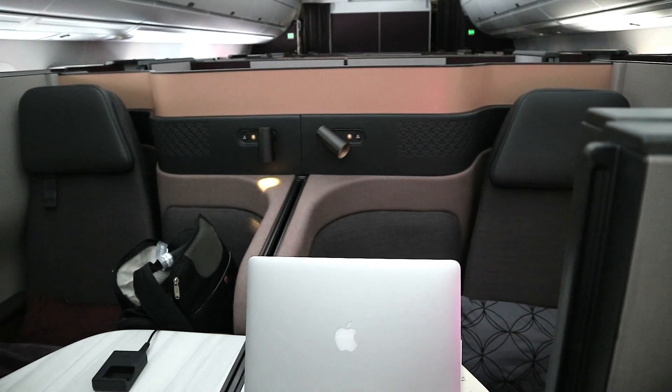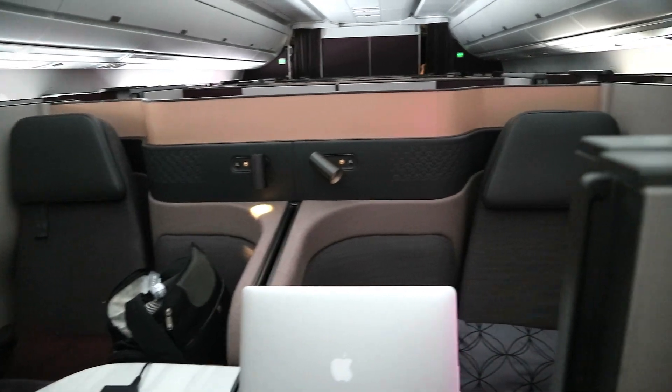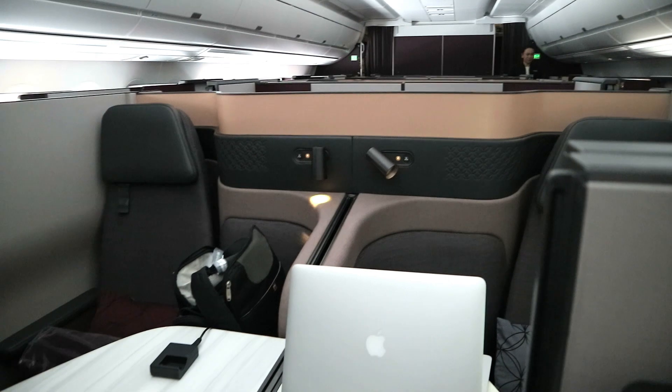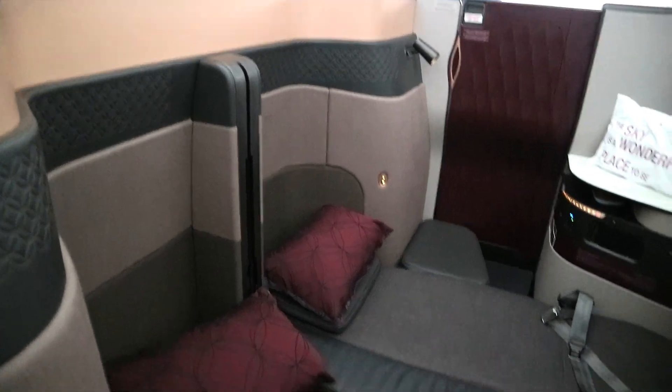You can clearly have a chat to your neighbour, so if you were with a work colleague, those forward-facing ones would be good - because you can put the divider down, have a chat, and then put the divider up when you want to sleep or have some privacy. But these backward-facing seats are the ones you'd want if you wanted to make them into a double bed.